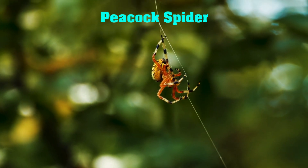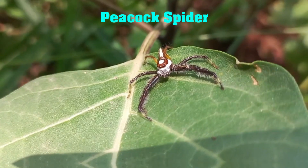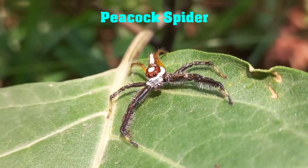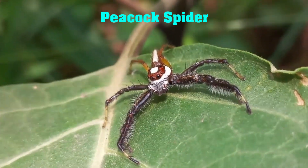Moving on, we have the Peacock Spider. These tiny spiders are found in Australia and are known for their beautiful and colorful displays. Male peacock spiders have brightly colored abdomens and perform elaborate dances to attract females.